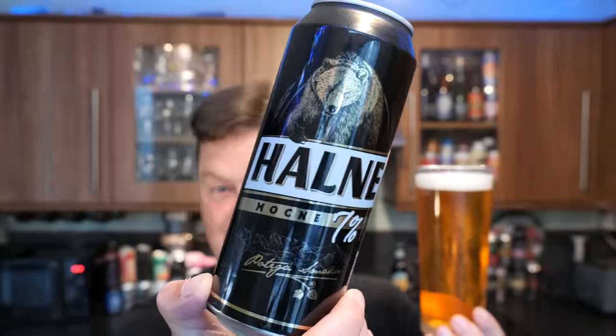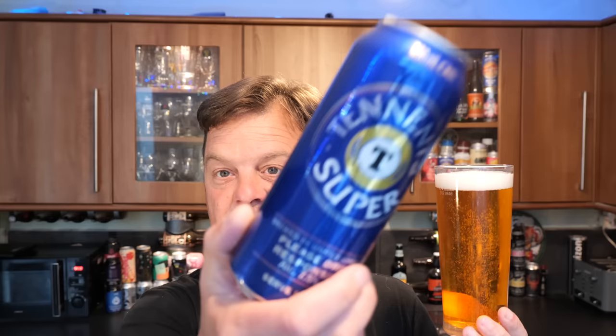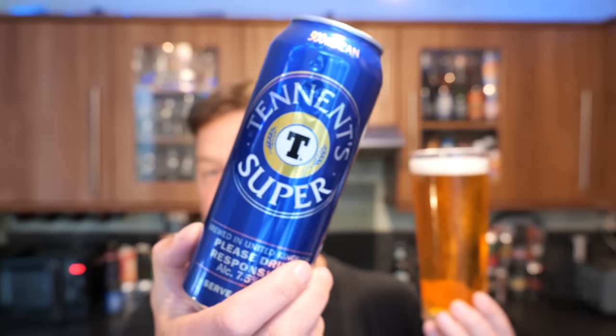There's a pattern here — I've done a few of these strong lagers today. We started off with Okershim at 7%, then Halney at 7%, two strong Polish lagers, then Tennent's Super at 7.5% ABV. And now we're on the award-winning Kestrel Super. But they all have this underlying theme of same aroma, same flavour.